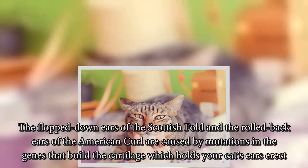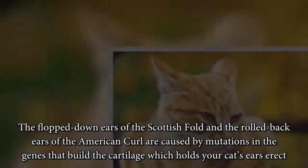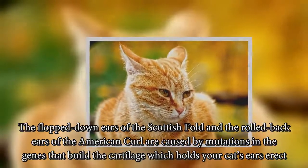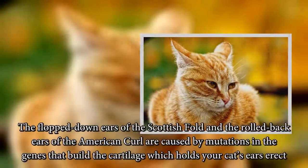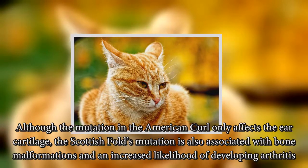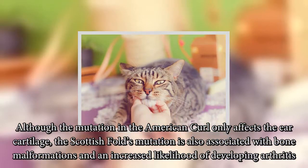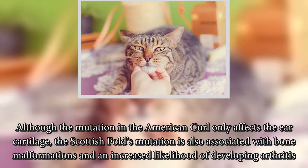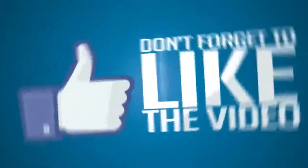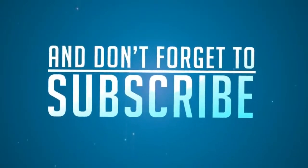The floppy ears of the Scottish Fold and the rolled-back ears of the American Curl are caused by mutations in the genes that build the cartilage which holds your cat's ears erect. Although the mutation in the American Curl only affects the ear cartilage, the Scottish Fold's mutation is also associated with bone malformations and an increased likelihood of developing arthritis.